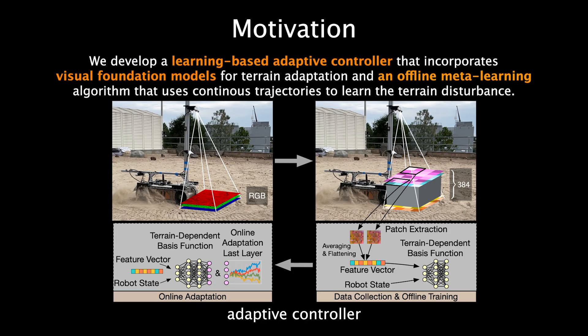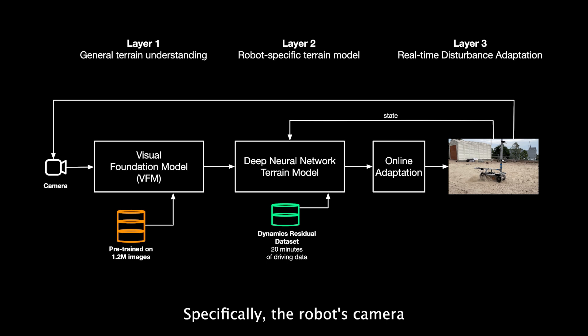We develop a learning-based adaptive controller that incorporates a Visual Foundation Model, or VFM, for terrain adaptation and an offline meta-learning algorithm that learns this terrain disturbance. Specifically, the robot's camera takes images of the terrain which are processed by a VFM trained on a very large dataset. The output of the VFM, together with the robot's state, are passed to a lightweight neural network trained on a much smaller dataset using meta-learning. At runtime, the robot queries this DNN and does rapid adaptation of the Control-B matrix using adaptive control. This three-layer architecture ensures the robot uses terrain information in a comprehensive and efficient way.